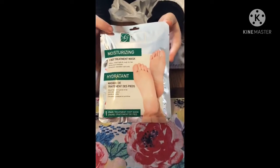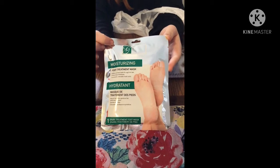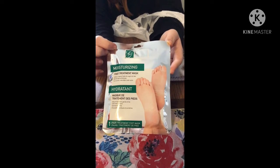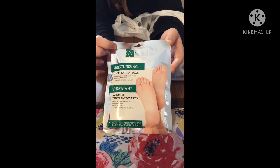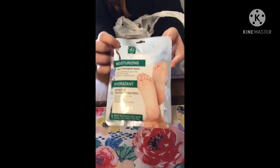I found foot masks that I haven't tried yet. I have a lot of issues with dry feet, and this one has foot treatment masks that soften cracked heels and rough dry feet, moisturize and exfoliate — convenient wearable mask socks. I'm going to try these out.